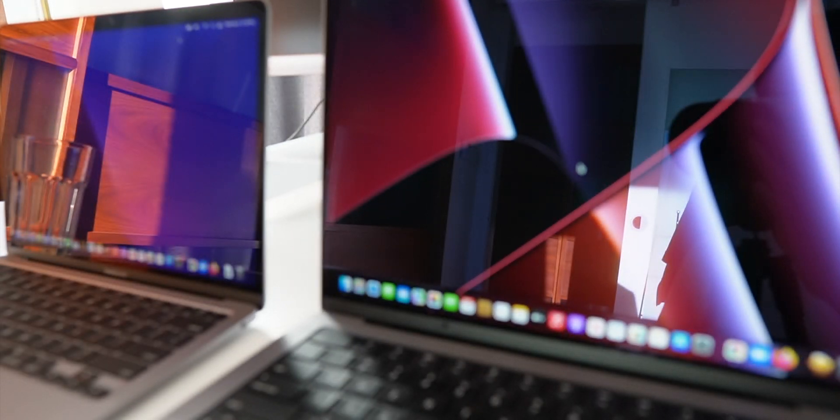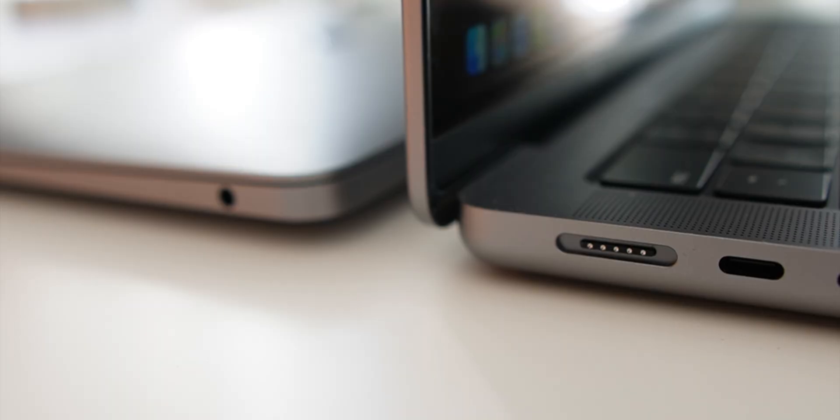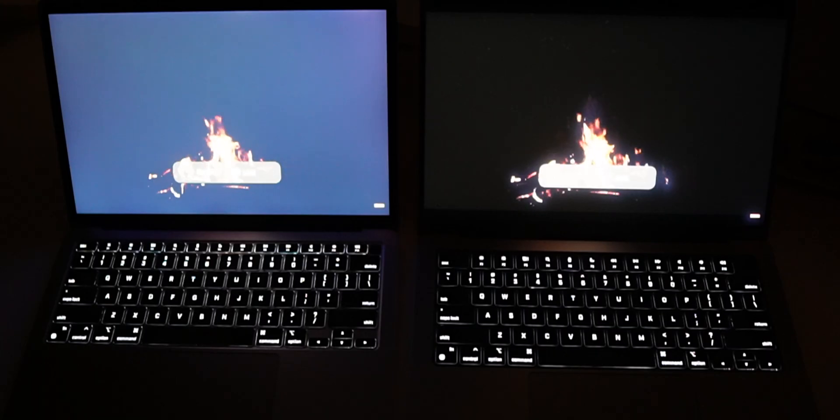In this video, we're going to talk about whether the new $2,000 14-inch MacBook Pro is twice as good as last year's M1 MacBook Air. We're going to be looking at the design differences, a performance test, a battery test, and I'll give you my verdict on which one I'm personally going to keep as my new daily driver — because the MacBook I'm using now is super old.